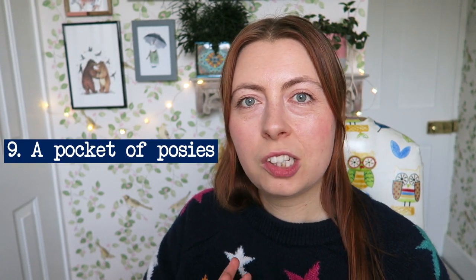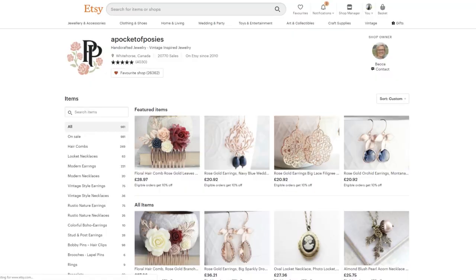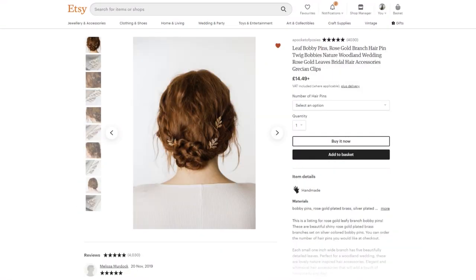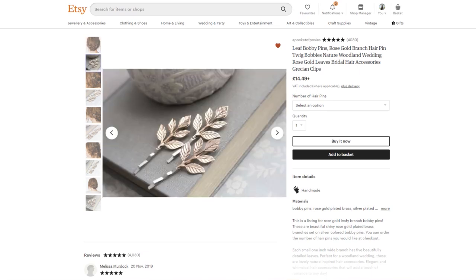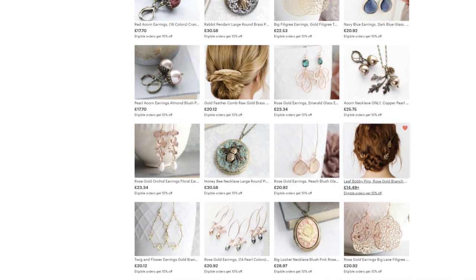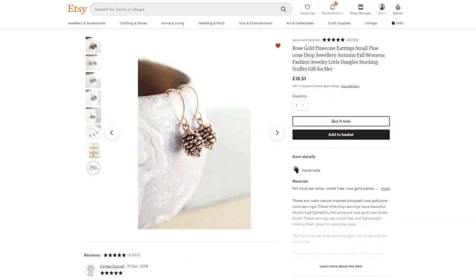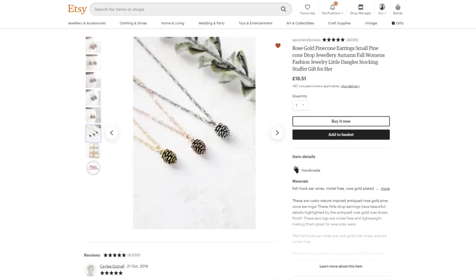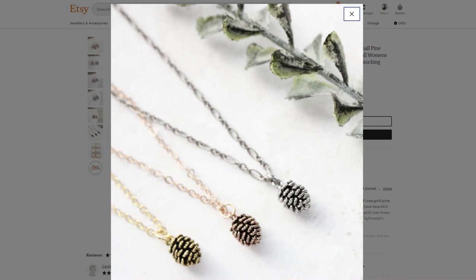Next we have a shop called A Pocket Full of Posies, which sells jewelry — there are a couple of things on my wish list because they're beautiful. It's run by a woman called Becca and everything is very delicate and feminine. One of my favorite designs is this leaf bobby pin — quite simple but ornate at the same time, with beautiful little details in the leaf. She also has these pine cone earrings that are so small, dinky, and delicate, and a necklace version too. I think these would be really lovely for autumn and winter, making a nice Christmas gift.